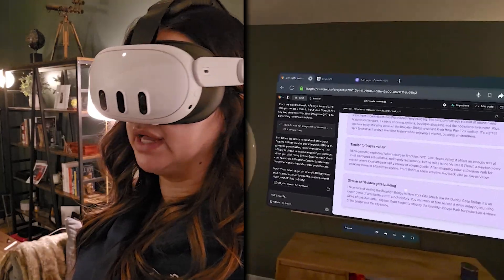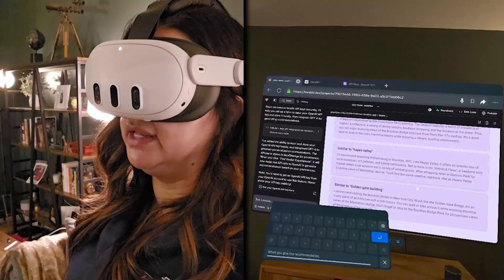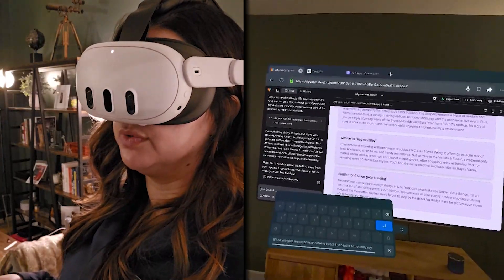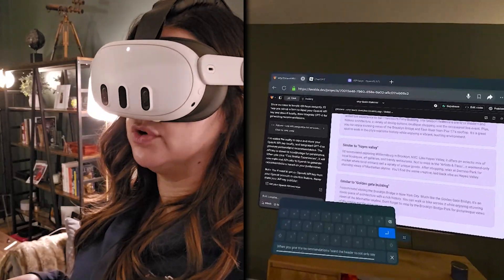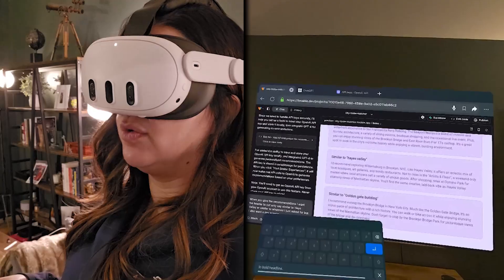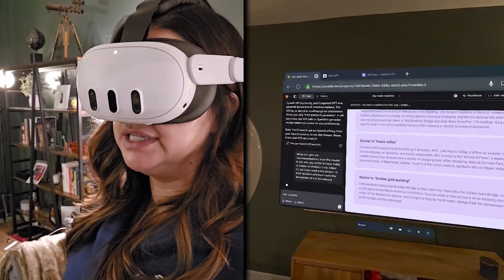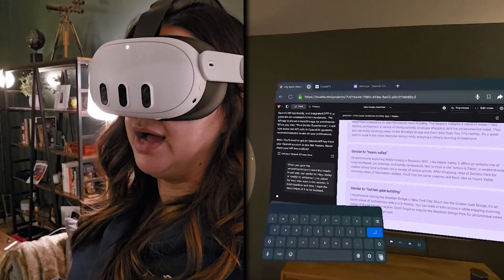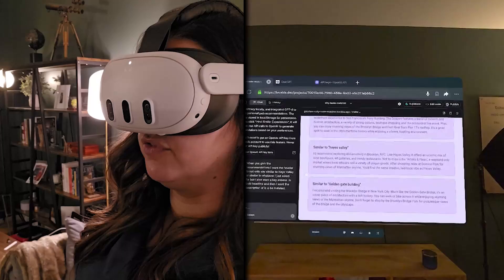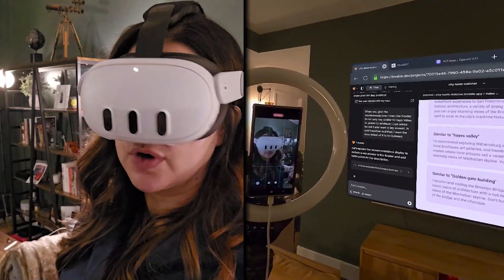Seems great. I'm going to say: 'When you give the recommendations, I want the header to not only say similar to Hayes Valley or similar to whatever I asked for, but I also want a key answer in bold headline, and then I want the description of it to be bulleted.' You'll see I'm not dictating this perfectly. I'm not thinking too hard about each thing I'm asking for — I'm really just loosely describing what I want.